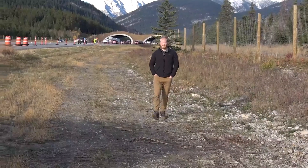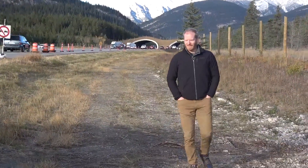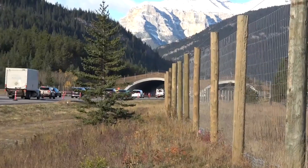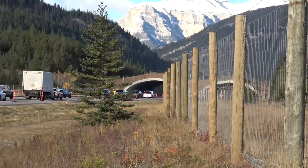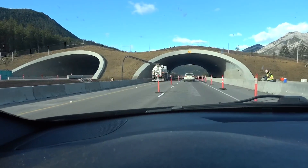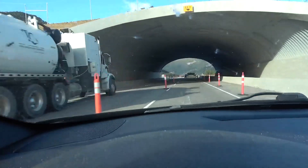The location is key both from a wildlife movement perspective and a human safety perspective. It's an area that's seen a lot of collisions, mainly with deer and elk over the years. The crossing and the fencing are really going to help make the road safer for people and wildlife. Deer and elk will often start using these things before they're even finished, and that's been the case with this crossing even though it's technically not complete yet.